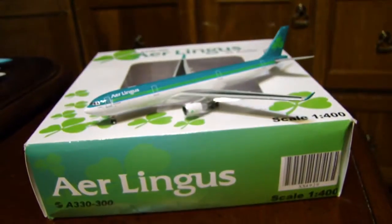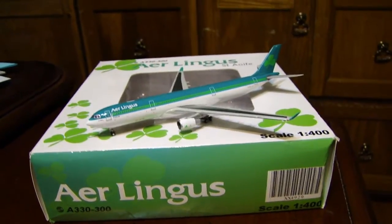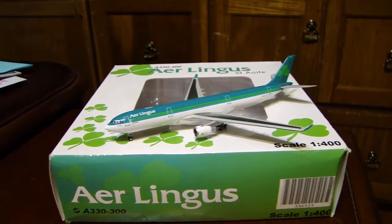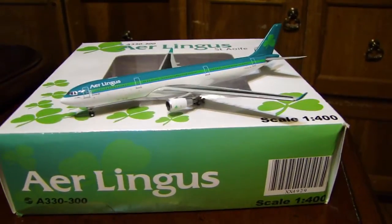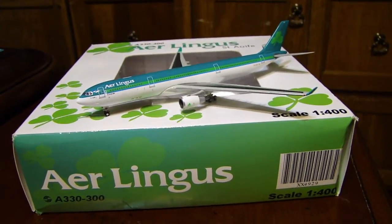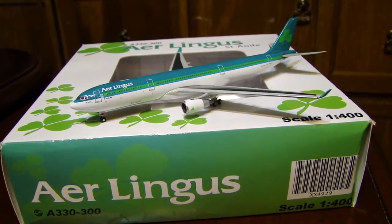It's a really nice model. If you watched the Gemini Jets Airport Update, we had this plane in there, and it was referred to as JBLU. It's a really nice model, so we're going to get to it in a second.